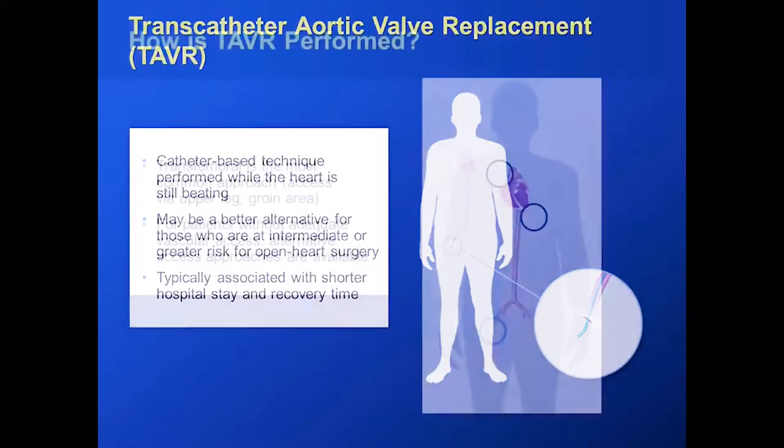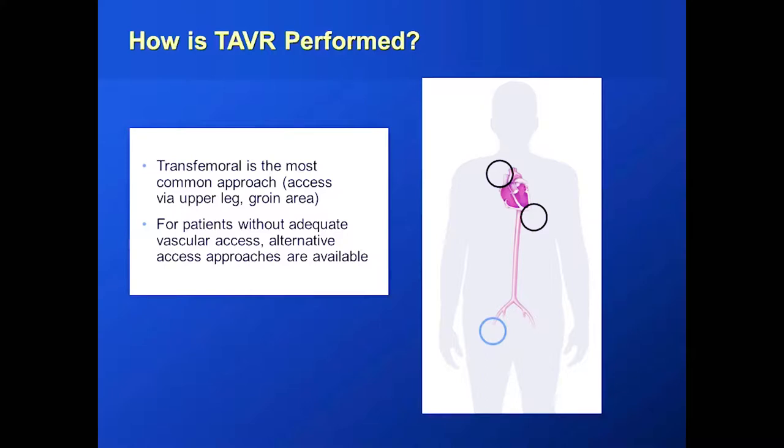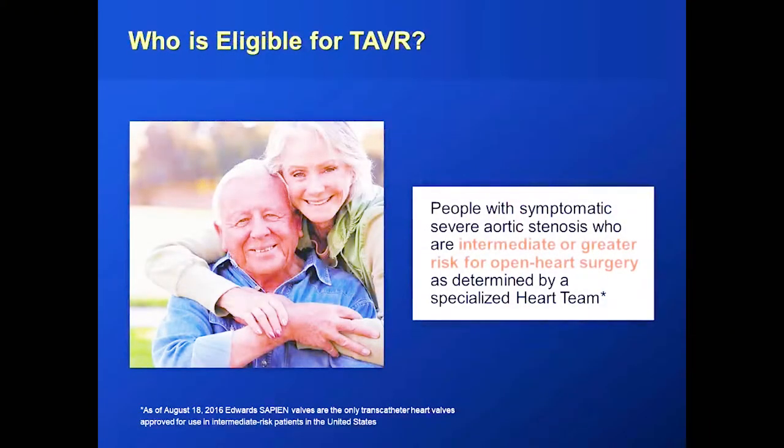TAVR is performed by going through the large artery in the leg, putting a catheter up through that artery into the heart, then replacing the valve either by ballooning it open with a valve on the balloon, or using a self-expanding valve. More and more people are now eligible for transcatheter aortic valve replacement. Initially only patients who couldn't have surgery qualified, but now intermediate and high-risk surgical patients can have it. Early next year we'll have data on low-risk patients, meaning nearly everyone with severe aortic stenosis would be a candidate — a major milestone for medicine, as it's already the standard in Europe.